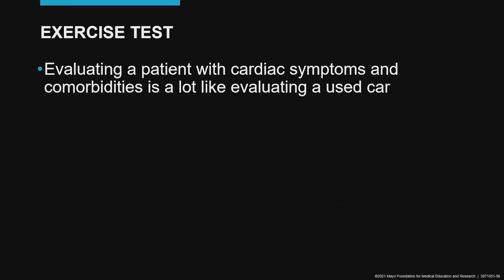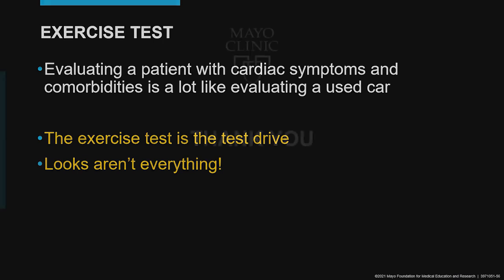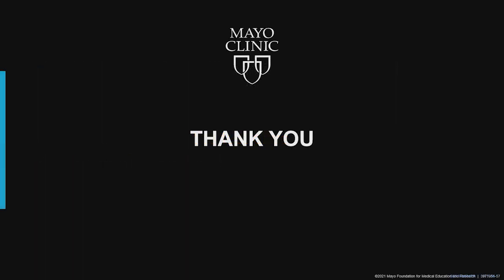I conclude with the following: evaluating a patient with cardiac symptoms and comorbidities is a lot like evaluating a used car. The exercise test is the test drive. Looks aren't everything — you've got to get behind the wheel and fire it up before you decide to buy the car. Thank you very much for your attention.